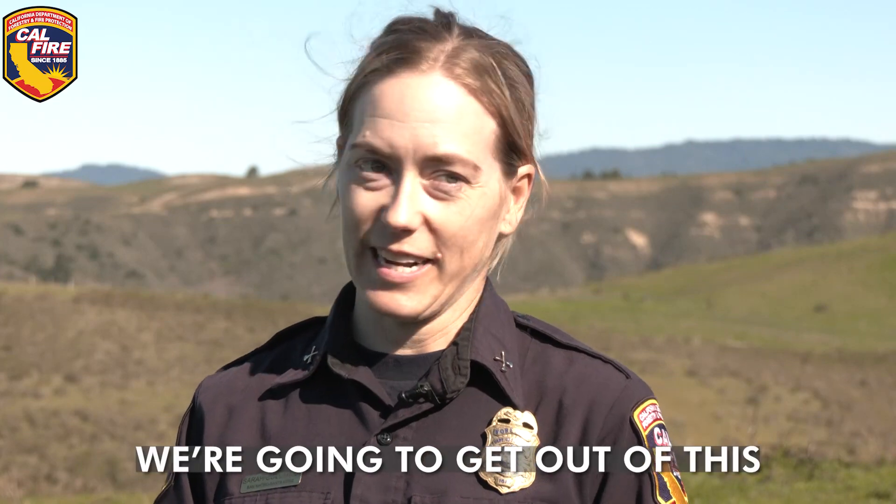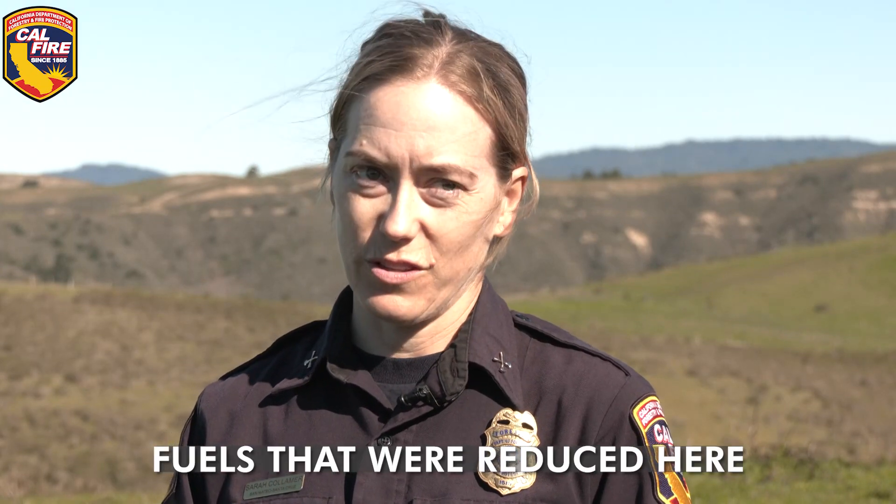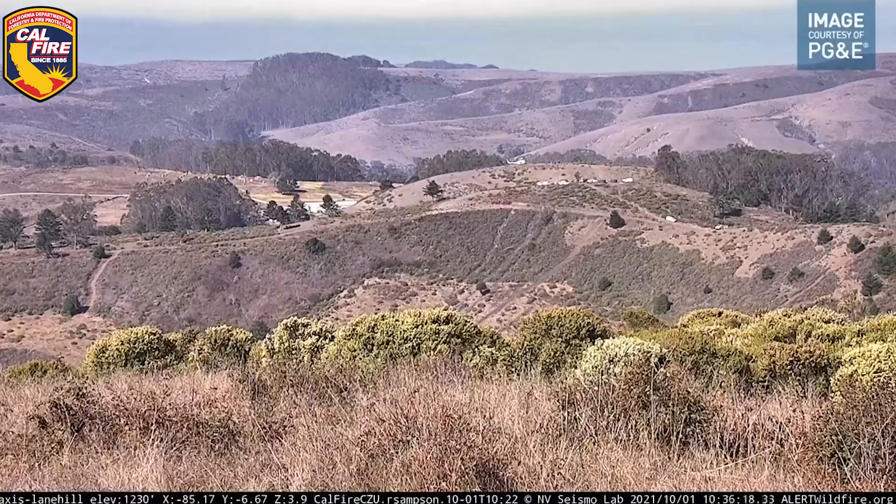That's the only way we're going to get out of this megafire issue — all these megafires — is just to have more of a patchwork of fuels that were reduced here by burning.